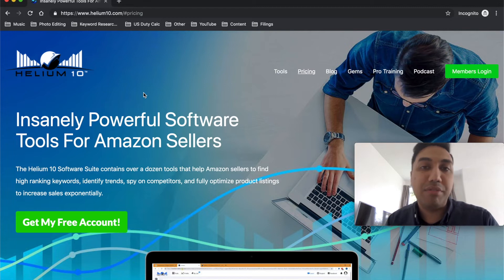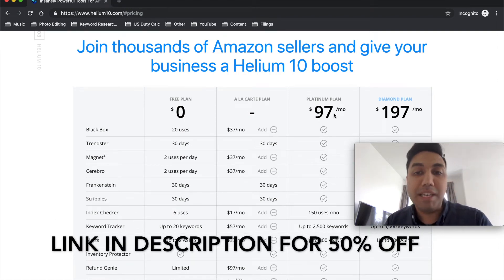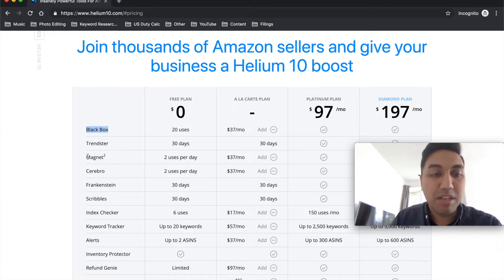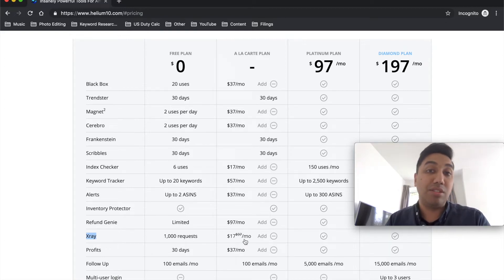Helium 10 is the tool I now use — you can use Jungle Scout as well, but Helium 10 is so much more powerful. I strongly recommend you get this tool. The Platinum plan, which is the plan I have and recommend, is $97 a month. However, I have a discount coupon code for 50% off for the first month, and after that you can use the 10% coupon that's also in the description below.